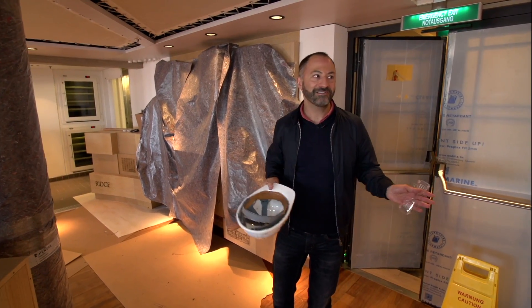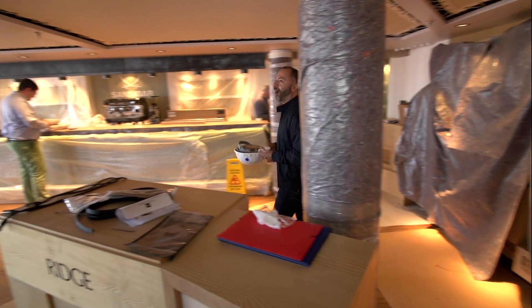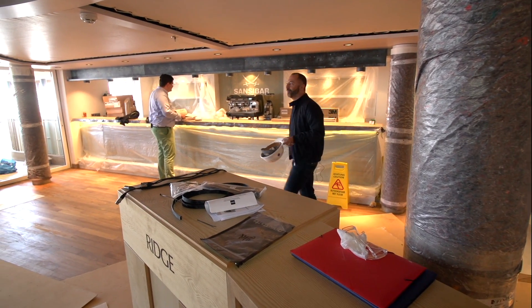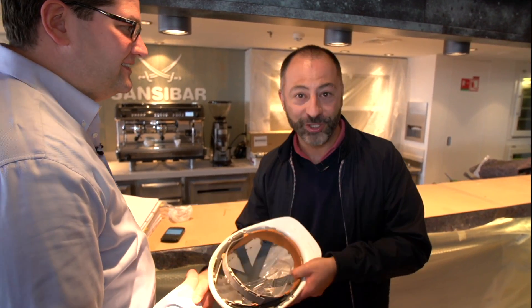Zanzibar? Seriously? What have they done to Zanzibar? This is major. This is Julian Fitzner, Director of Product Management for Europa 2. Julian, this is a fairly major refurb — what have you done to Europa 2?